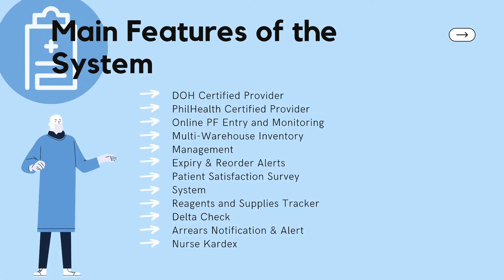These are the main features of the system. Number one is DOH Certified Provider. This feature clearly shows how CalmLogic treats requirements mandated by the government and how efficient their team is in developing and complying with complex specifications. Second is the PhilHealth Certified Provider. This feature includes the eligibility web service to access patients' contributions, claim verification, and CF4 module.